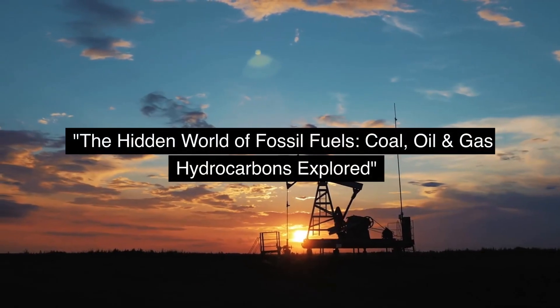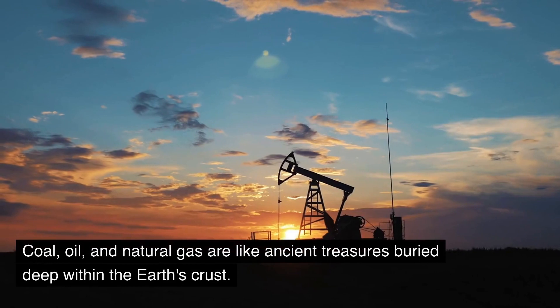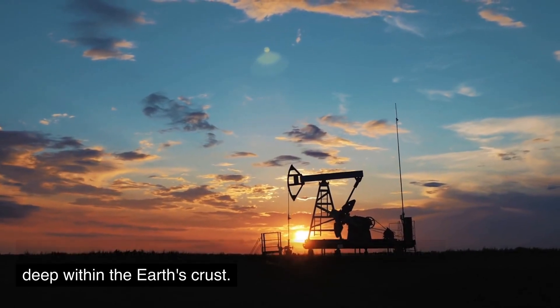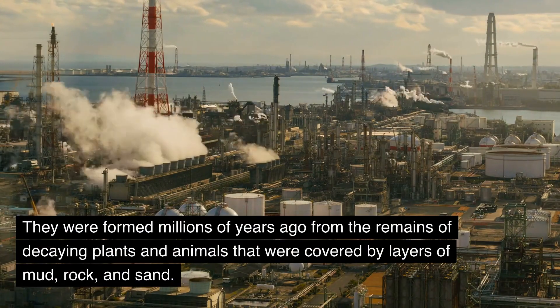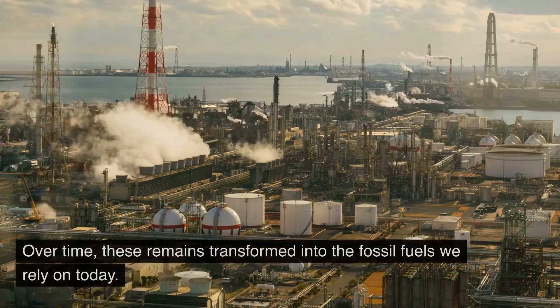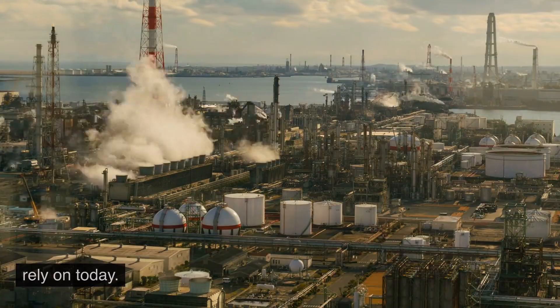The Hidden World of Fossil Fuels: Coal, Oil and Gas Hydrocarbons Explored. Coal, oil, and natural gas are like ancient treasures buried deep within the Earth's crust. They were formed millions of years ago from the remains of decaying plants and animals that were covered by layers of mud, rock, and sand. Over time, these remains transformed into the fossil fuels we rely on today.